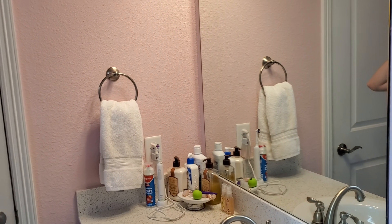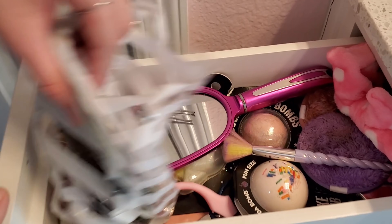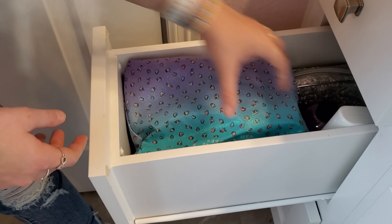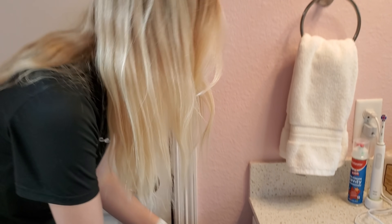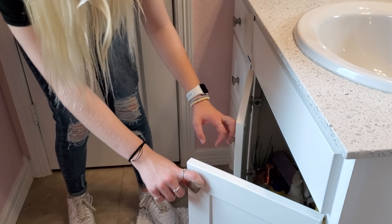Over here we have her sink area. There's really not much here — just her everyday lotions, hand soaps, toothbrush, toothpaste, and over here bath bombs. I told her to kind of get this situated — it's probably more organized on her side. I didn't organize this — Leah did — but yeah, it's just how she's keeping her bathroom. Under her sink we're not gonna show because she didn't get to it — she was sick, so she did as much as she could.